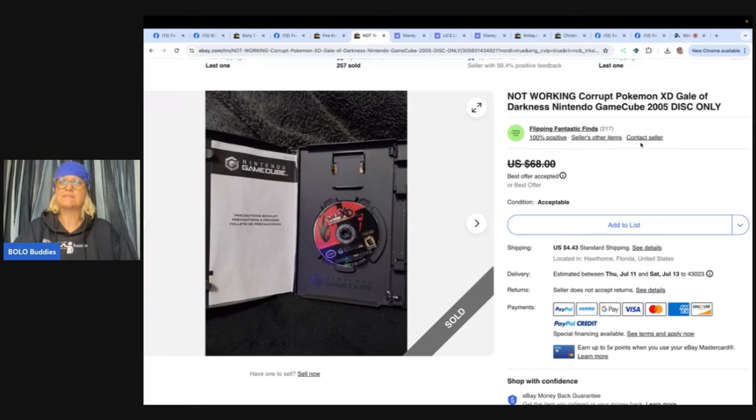Not working, corrupt — Pokemon XD Gale of Darkness, Nintendo GameCube disc only, 2005. I don't know what 'not working corrupt' means, but this still sold for good money. Found this Pokemon game disc for free at a thrift store that had a free box of items. Game did not work, but apparently people buy it to collect or for display. Sold for a best offer of $50. Positive feedback was left. Flippin' Fantastic Finds is the eBay store. So is there a way to fix it — is the disc scratched? Let me know what 'corrupt disc' means.